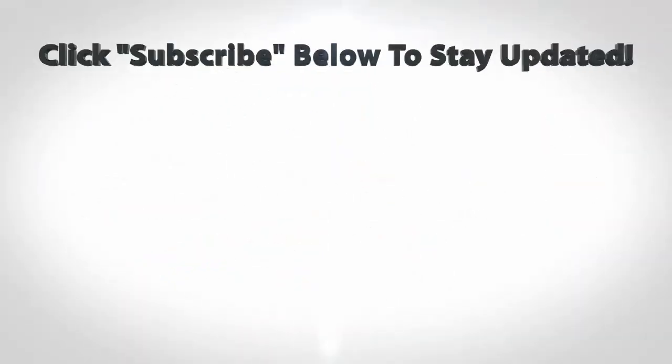All right guys, get out there, connect, live your big story, and make sure you do something every single day. Peace, guys.